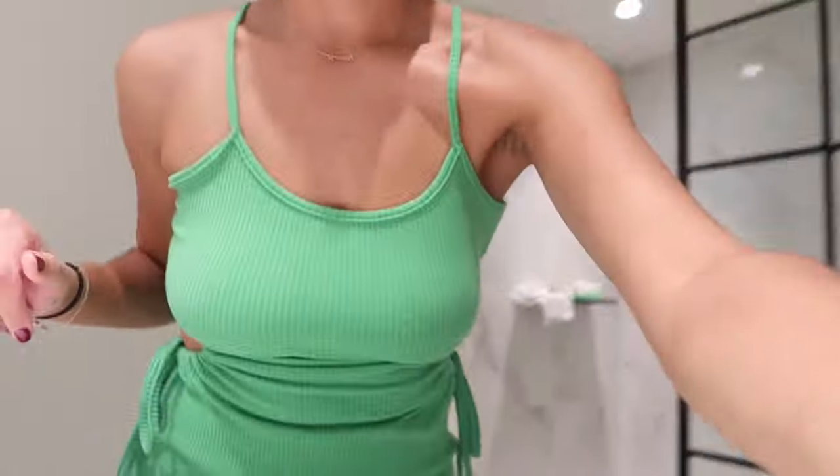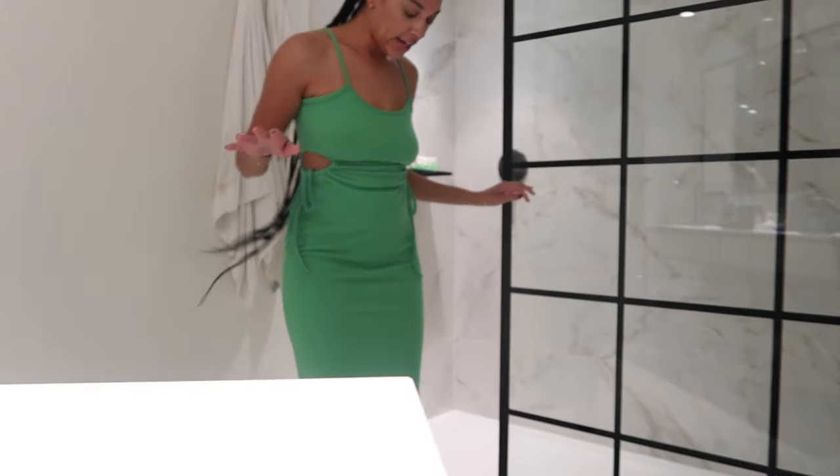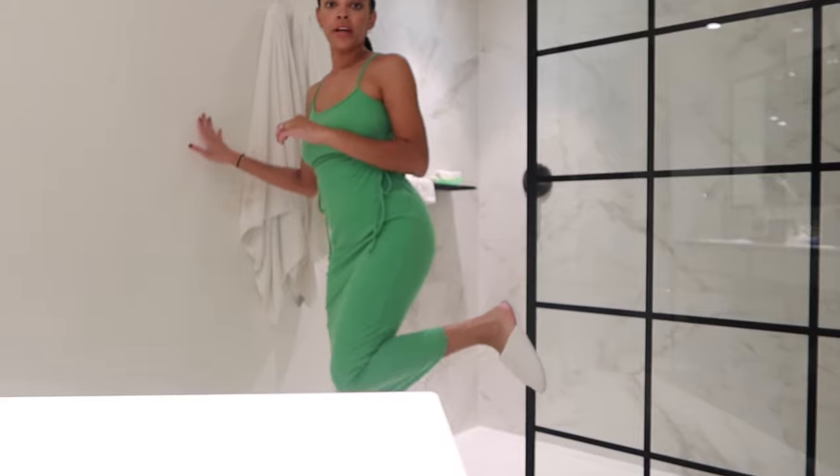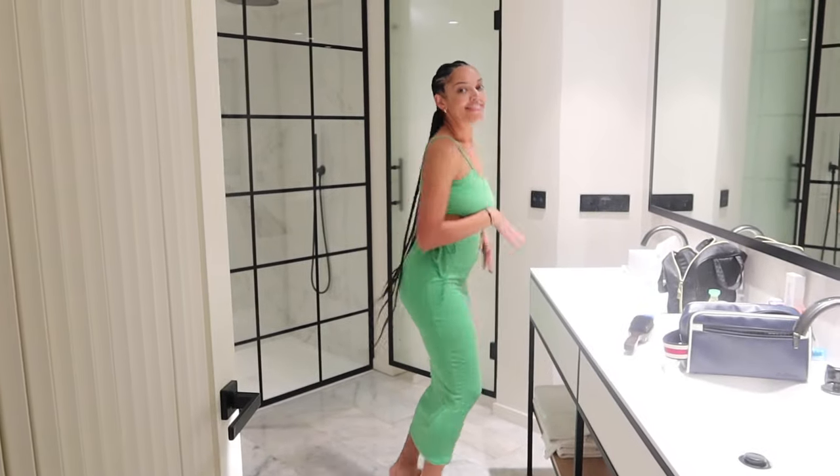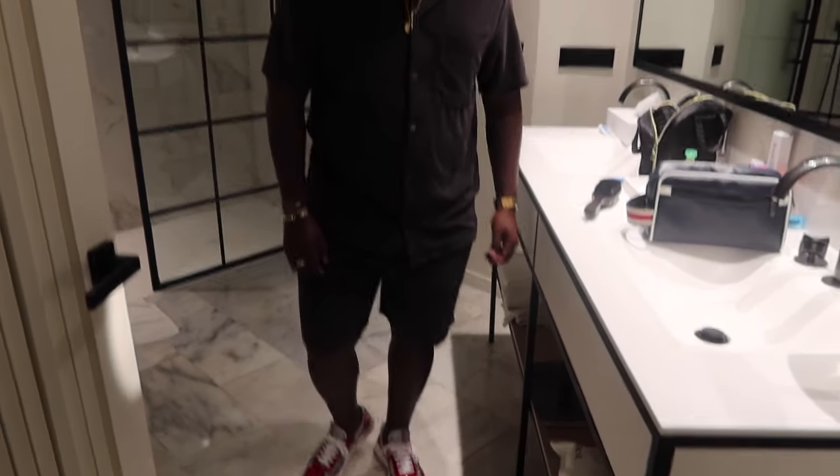I'm all dressed — this is what I'm wearing, just a long dress, goes all the way down. Very cute. It's from PLT. And here's Raya's outfit — a nice two-piece set. Cute.